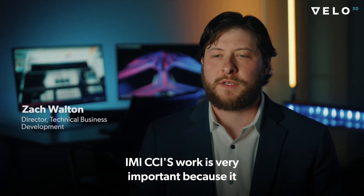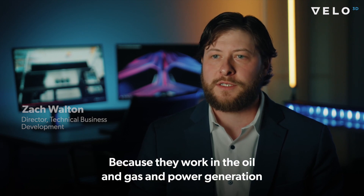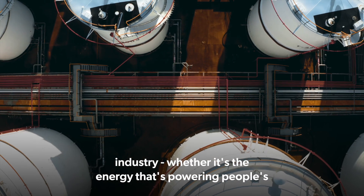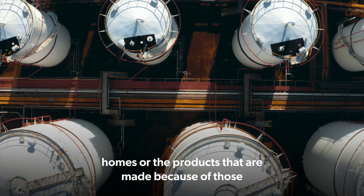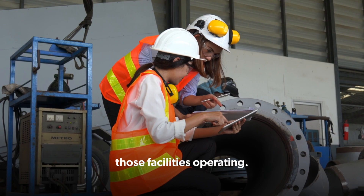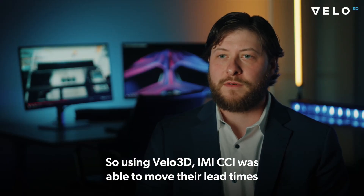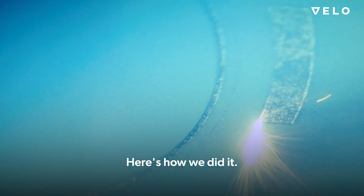IMI CCI's work is very important because it helps society directly. They work in the oil and gas and power generation industry — whether it's the energy powering people's homes or the products made because of those industries, they're working day in and day out to keep those facilities operating. Using Velo3D, IMI CCI was able to move their lead times from months to weeks. Here's how we did it.